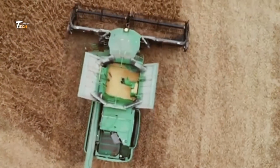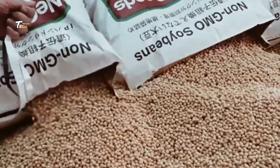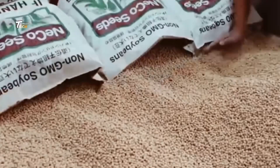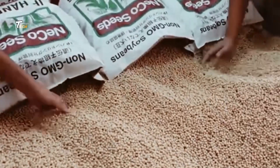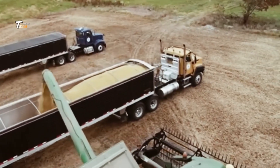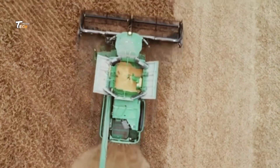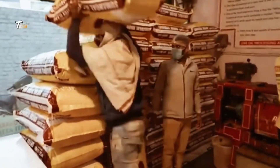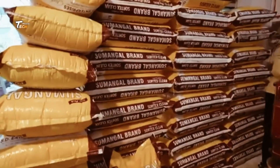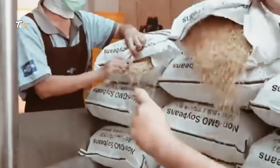Today, we're uncovering the fascinating process behind one of the most essential ingredients in Asian cuisine, soybean paste. It all starts with the humble soybean, grown in vast fields. These beans are harvested and transported to factories, where they begin their journey into becoming the rich, flavorful paste we know and love.